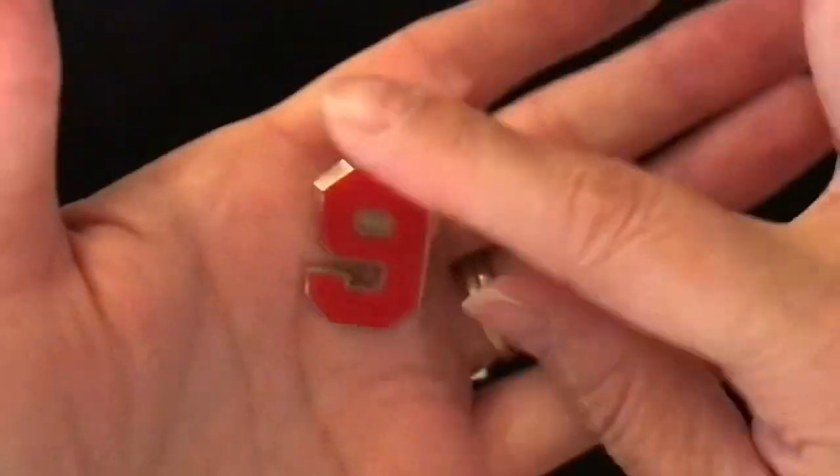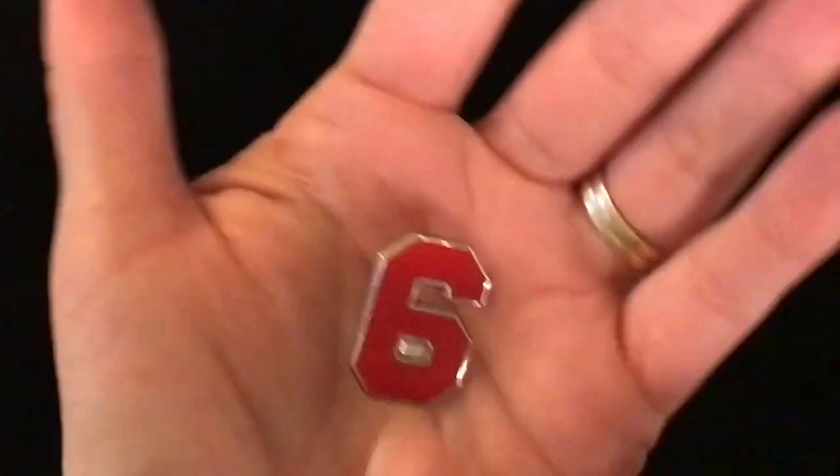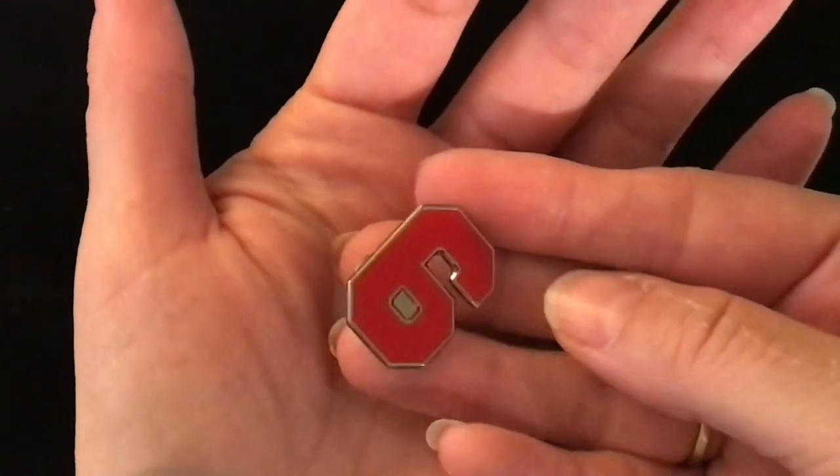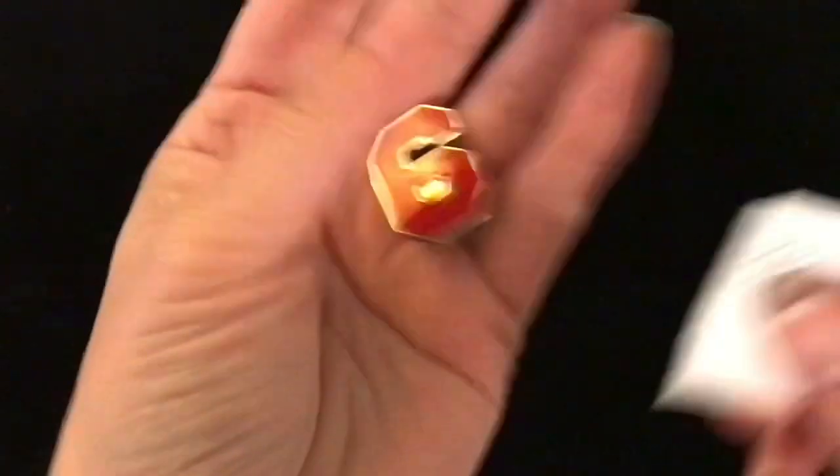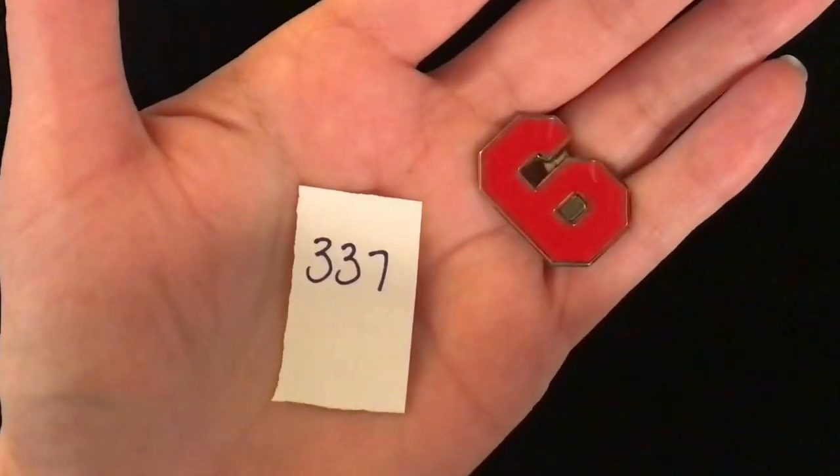This one is either a number nine or a number six — it's in red enamelling, lapel pin. Item 337 is one dollar.